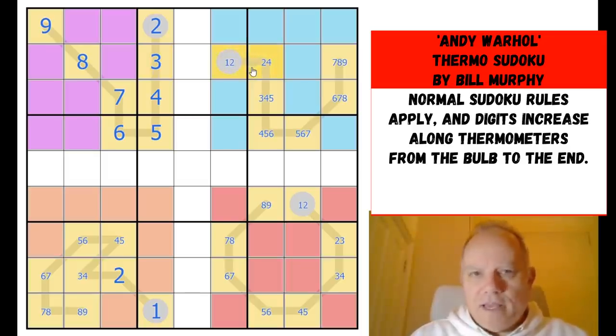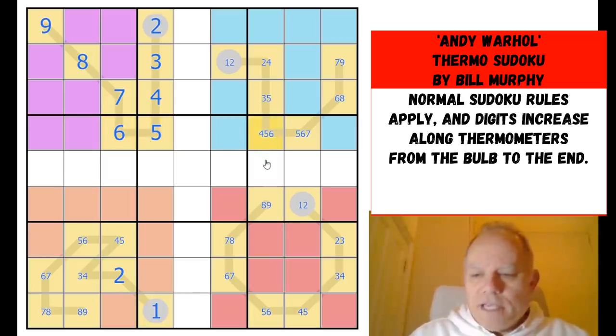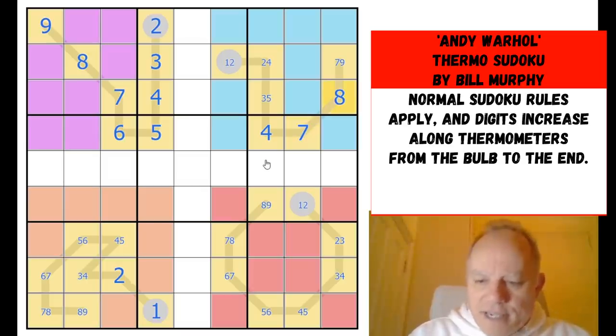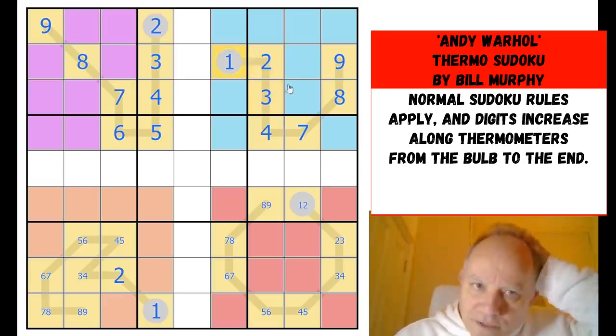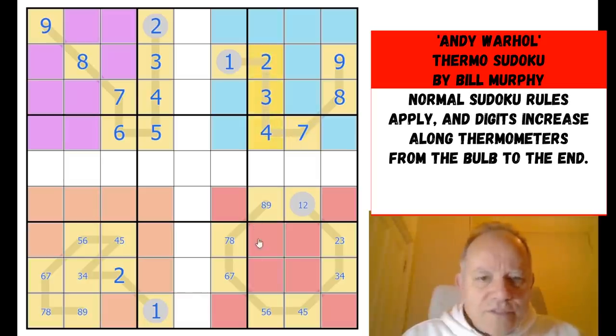Looking across: three and eight in this row, so we can get rid of three there and eight there. Four and seven in the next row, but we're only getting rid of the middle numbers, which isn't doing enough limiting — until we get here. Six and five are looking at that cell, making it a four, which makes that a seven. Now we can go to both ends of this thermo and fill it in completely — both northern thermos are done.